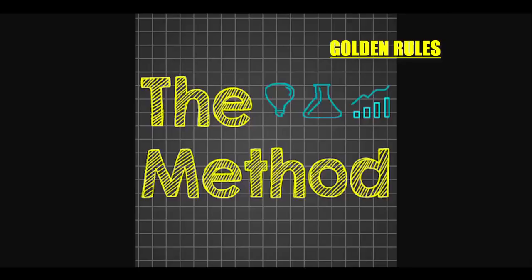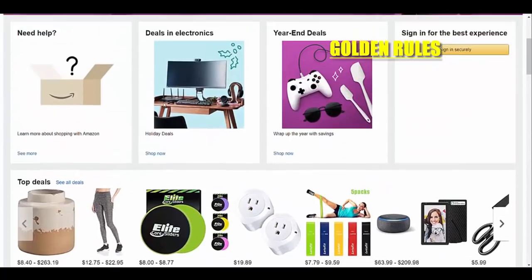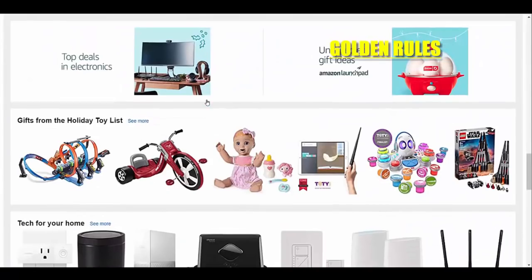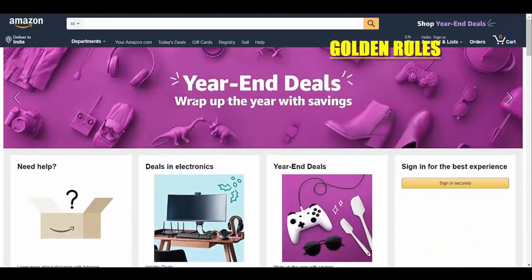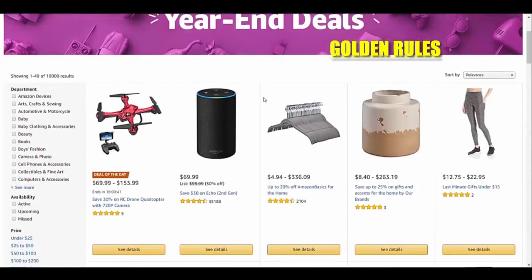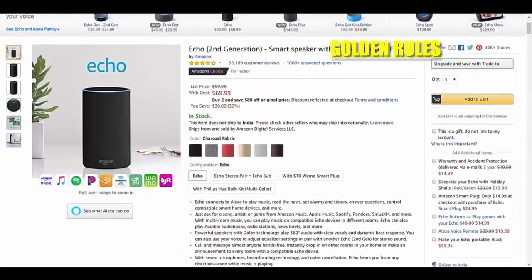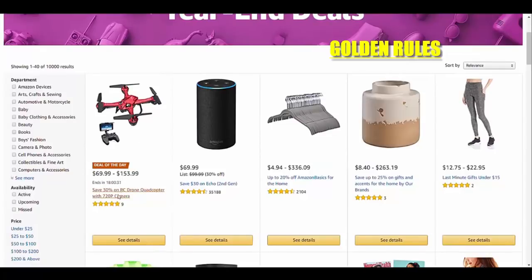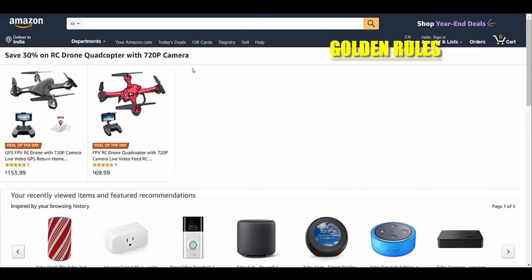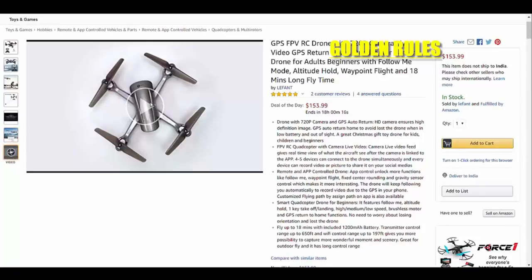Go to amazon.com. Here I'm at amazon.com. What you have to do is find products which have videos in them. Let's see some products - let's open this one. Does this have any video? No, this doesn't. Let's check this one - I hope this must have one. Yeah, this has a video.